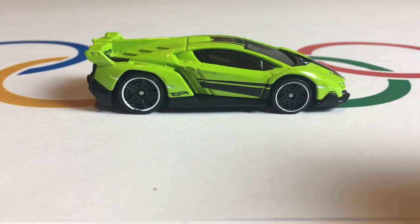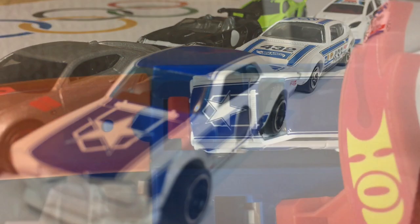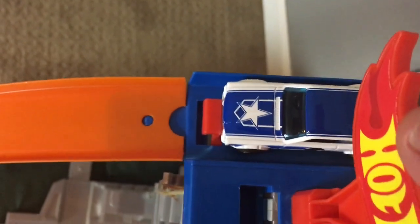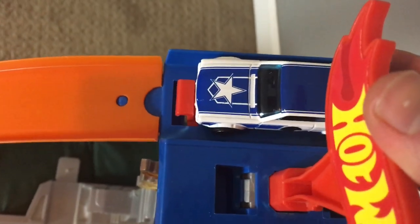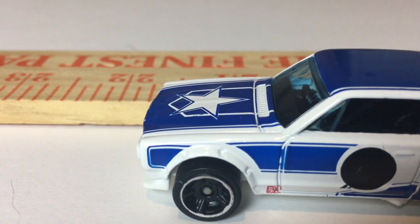So those are your six competitors from five different countries. There will be three places on the podium today: gold, silver, and bronze. The competitors are lined up and ready to go. The rules are simple — each car gets one jump, and the longest jump wins the ski jump event. First up for Japan, it's the Nissan Skyline. Three, two, one. Good jump — 22 centimeters for the Nissan Skyline.